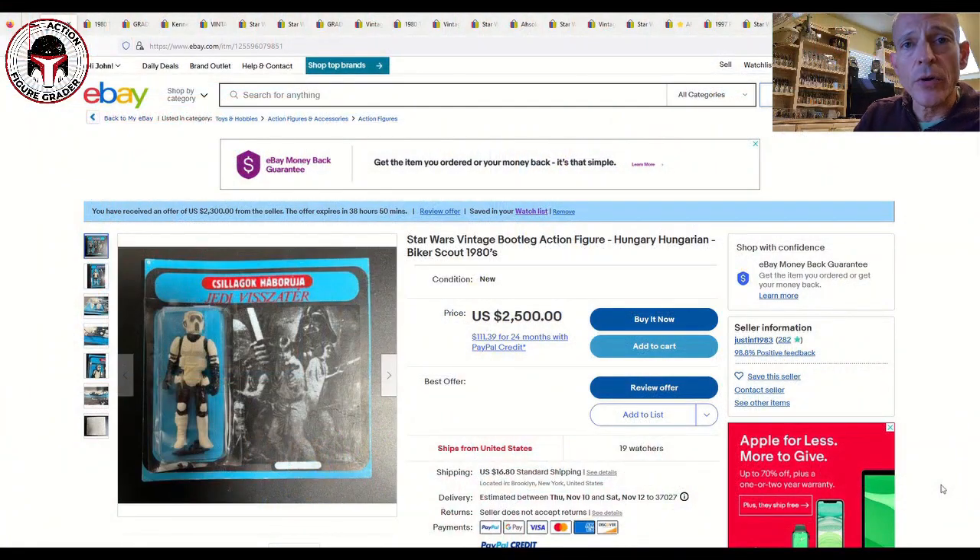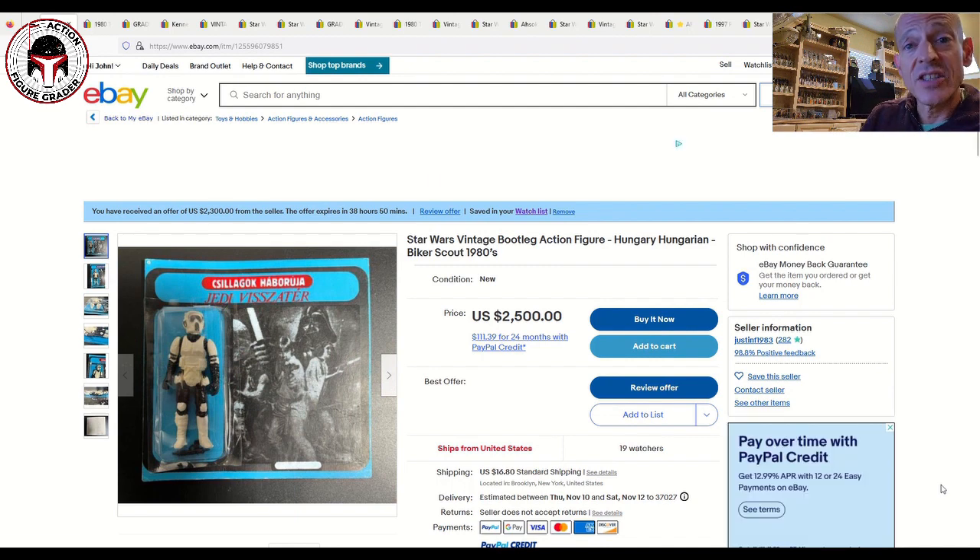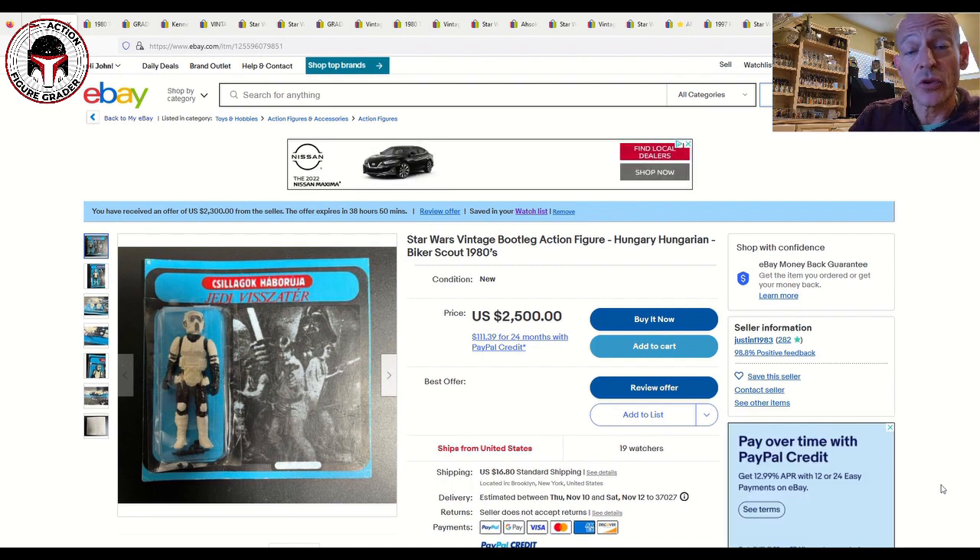What's up YouTube, it's the Action Figure Grader coming back to you with another video. As many of you know, I do have COVID so I'm stuck here at home, and I thought I would put together a video on what to buy on eBay — some vintage items, CGC graded Star Wars comics, some trading cards, and some vintage collection pieces.